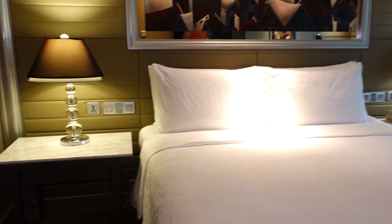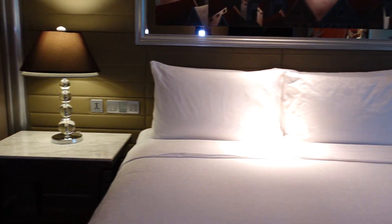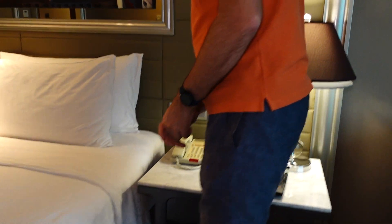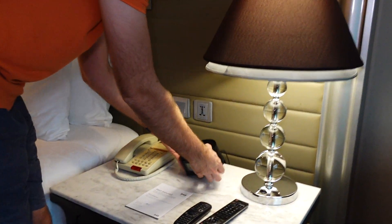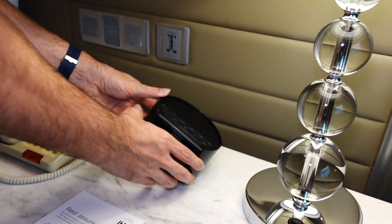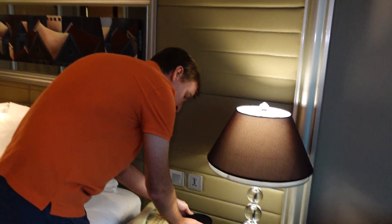The bed — king size. Plenty of light. Charging points on both sides of the bed. No USB, but there is a clock radio with Bluetooth, though I don't think it has USB charging points.